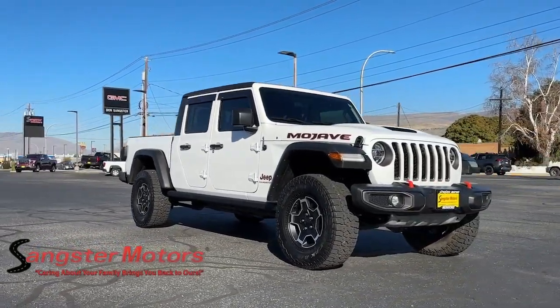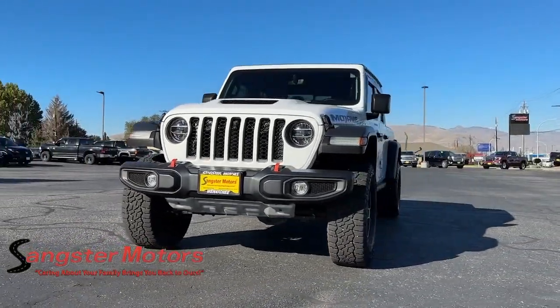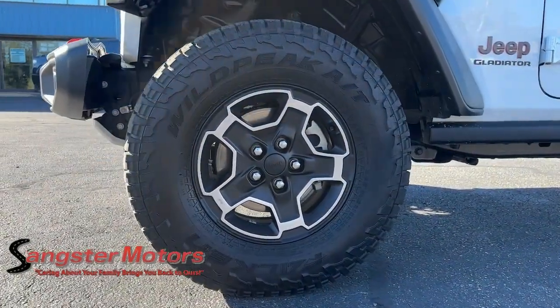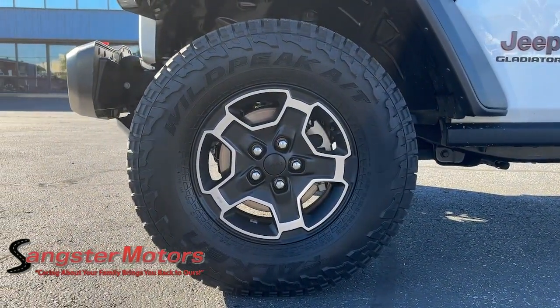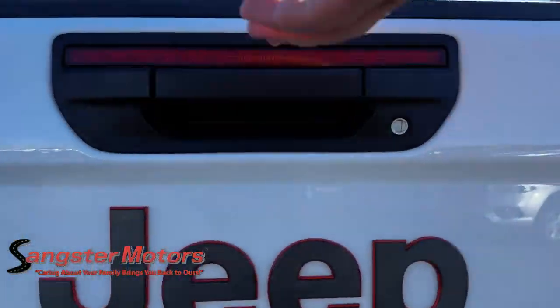These are just some of the great options this vehicle comes with: heated steering wheel, Apple CarPlay and/or Android Auto, touchscreen infotainment system, navigation system, heated driver's seat, bed liner, sunroof, premium sound system, remote engine start, and satellite radio.